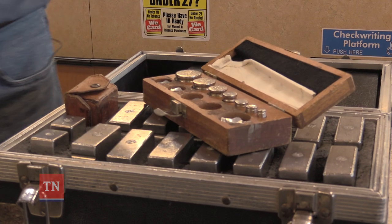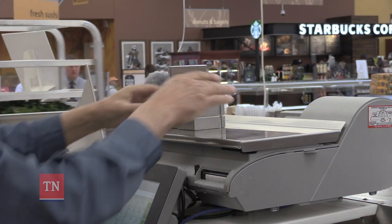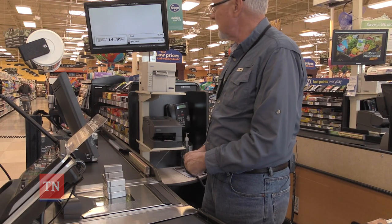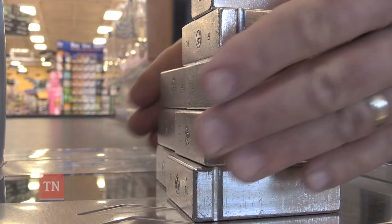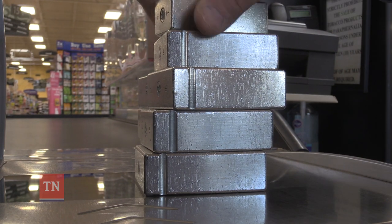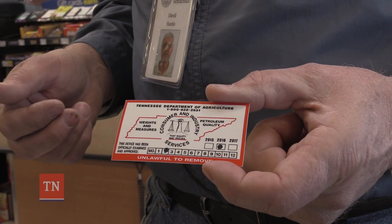Using weights certified by national standards, inspectors check every scale. In order to pass, a scale must match the test weight exactly. It's called a shift test, and what this does is check each one of the four load cells to make sure they're working properly together. And when they're good, we give them a sticker of approval.